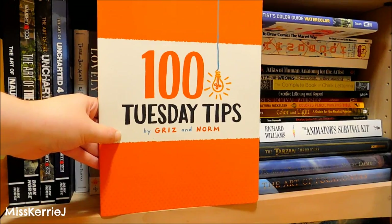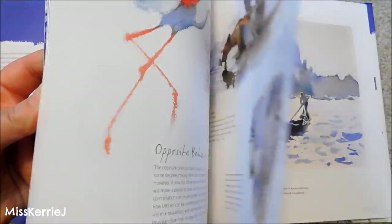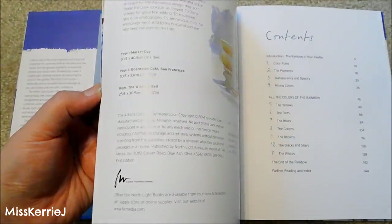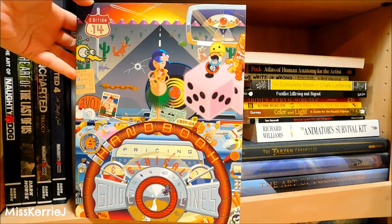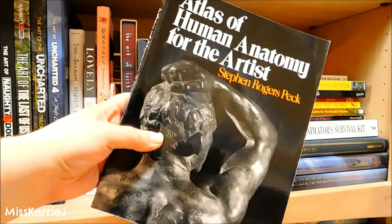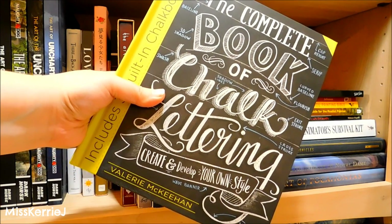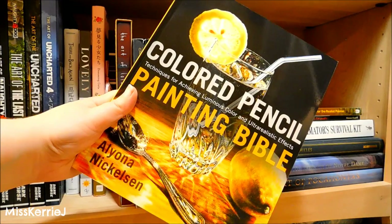100 Tuesday Tips. The Artist's Color Guide for Watercolor. How to Draw Comics the Marvel Way by Stan Lee. Edition 14 of the Artist's Guild Pricing and Ethical Guidelines. Basic Perspective Drawing — A Visual Guide. The Atlas of Human Anatomy for the Artist by Steven Rogers Peck, one of my favorite anatomy books. Right or Wrong — A Writer's Guide to Creating Comics by Dirk Manning. The Complete Book of Chalk Lettering. Creative Lettering and Beyond. Artist's Journal Workshop — Creating Your Life in Words and Pictures.